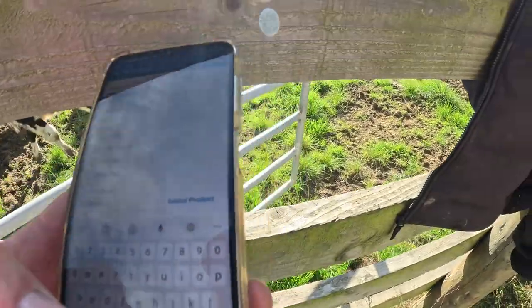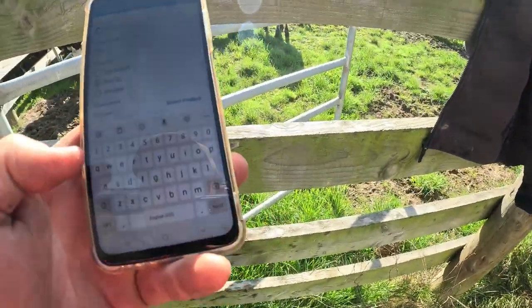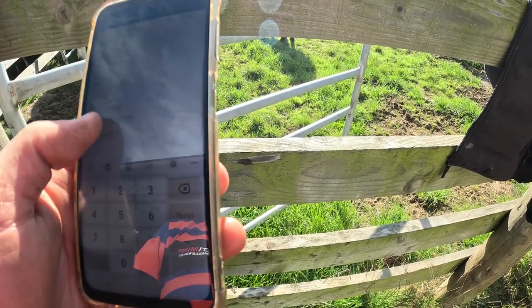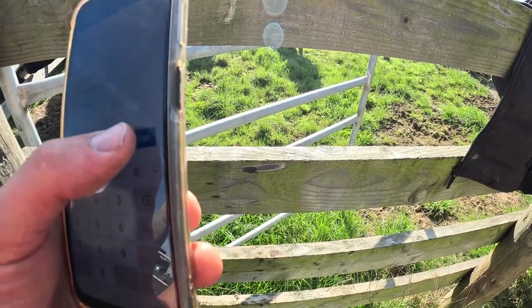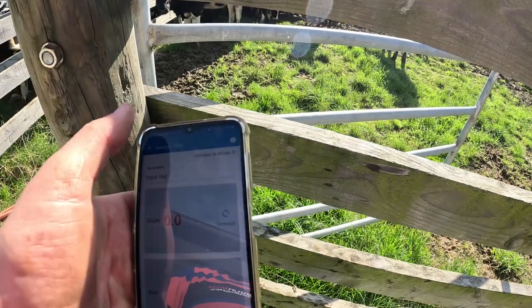We're going to start another session. Drench value per liter is $39. Calculated dose: one mil per 20 kilos. Save and start. Right, onto the second mob.